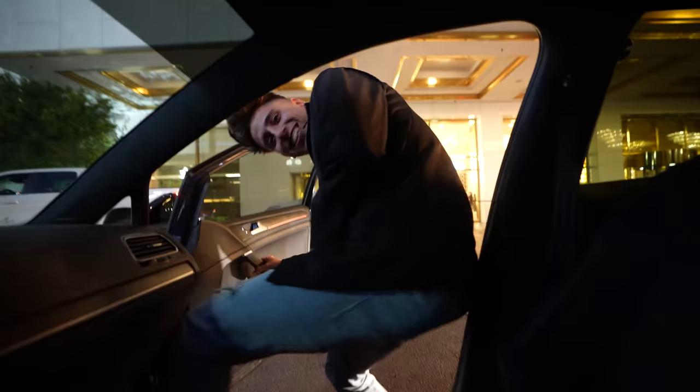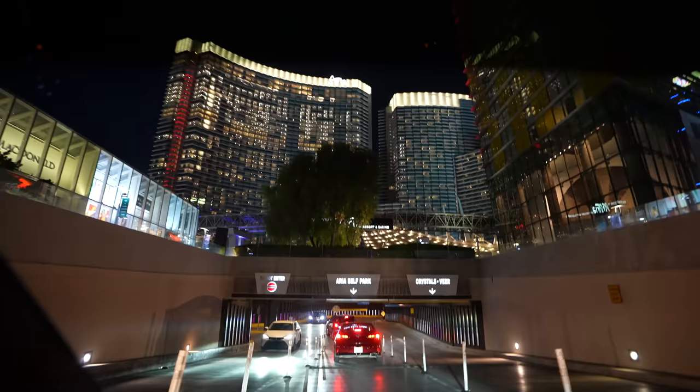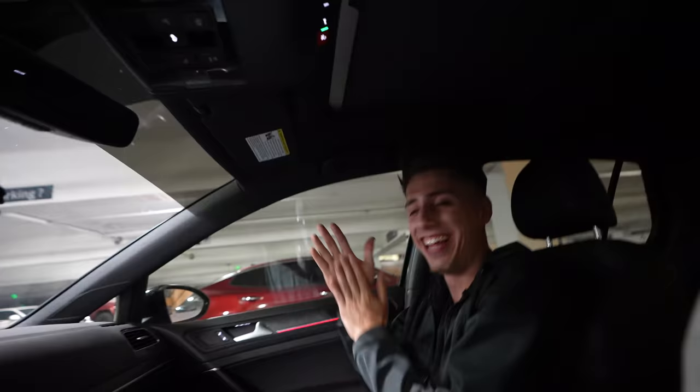You ready to play some poker, bro? Let's get it. Are you nervous? Yep — first time playing poker at the casino. Hands are a little sweaty, but ready for it. Alright, let's go. You got this.